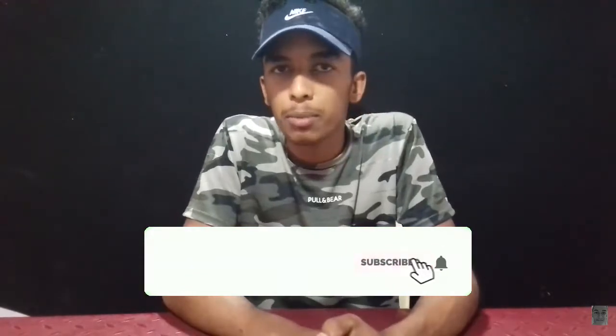That's why I'm talking about this video. If you want to subscribe to the channel, please click on the notification bell.